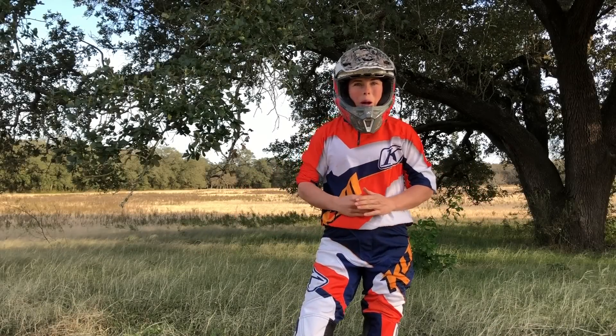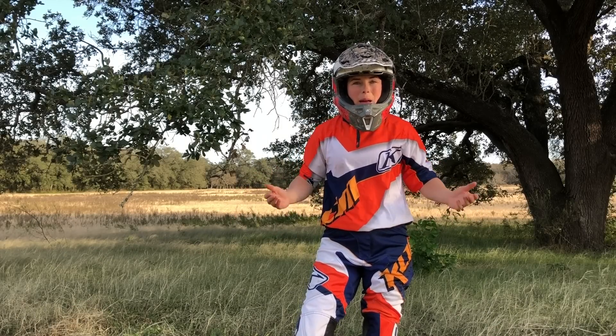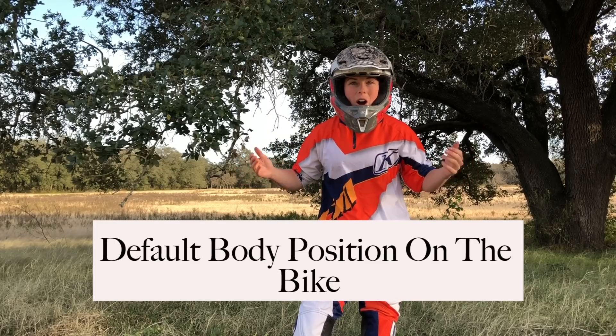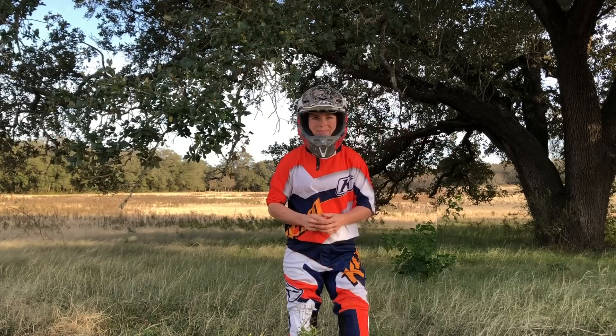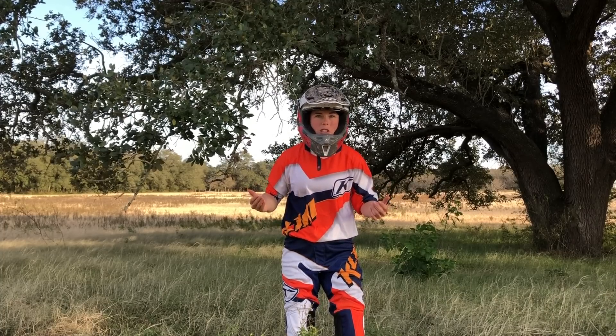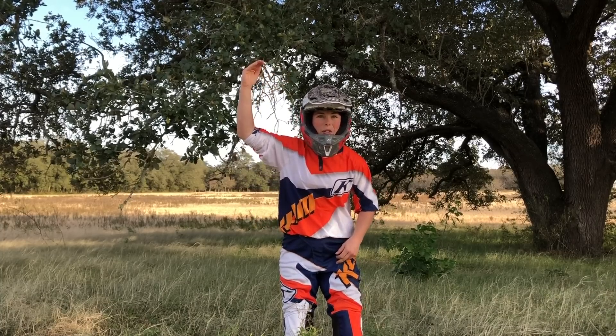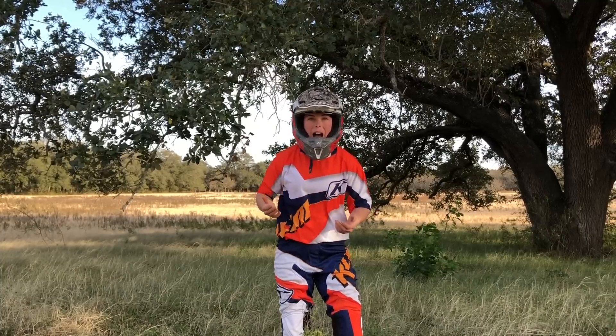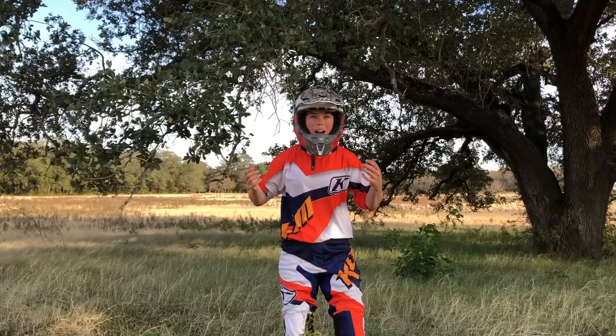Hey guys and gals, welcome to my channel. I'm Megs Brapp and today we're going to be talking all about body positioning on the dirt bike. If you can learn and get used to riding in the correct body position, you're going to take your riding up to the next level. Proper body positioning is what allows us to ride fast, react quickly, and ride safely.